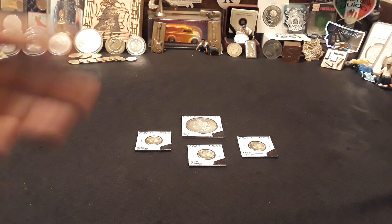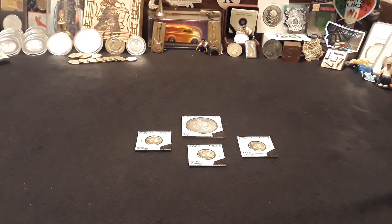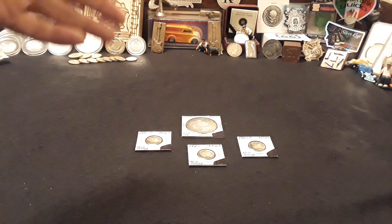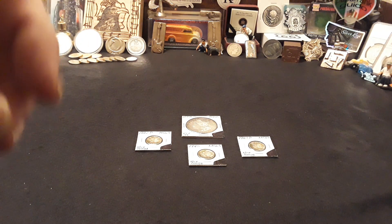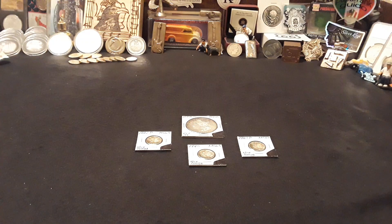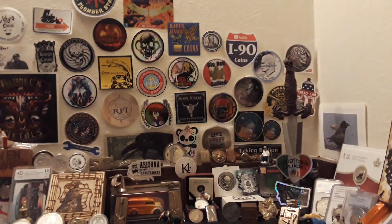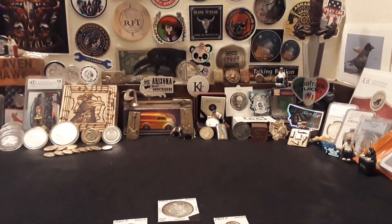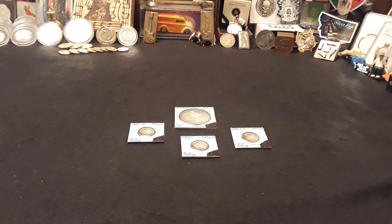Hey everybody, Raven here, and today we have some really awesomely toned Mercury Dimes and an 1880 New Orleans Minted Silver Morgan Dollar with the reverse of a 1779. Before we get into those, ladies and gentlemen, I just want to pan around here and show you all the different stickers from the different people that have channels that support us.